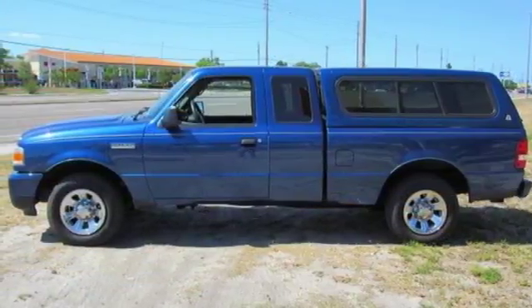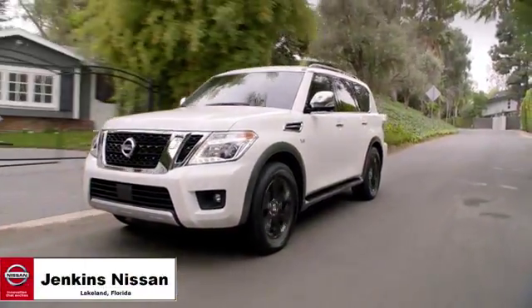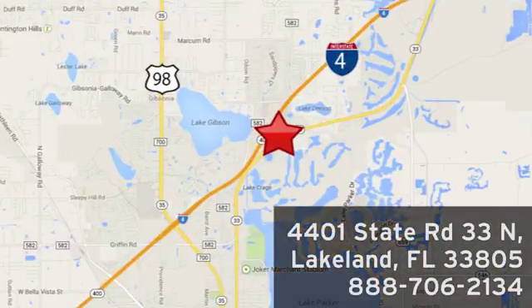Come on in today and see it for yourself. Jenkins Nissan, where the deals are real. Or visit us in person at 4401 State Road 33 North in Lakeland, Florida.